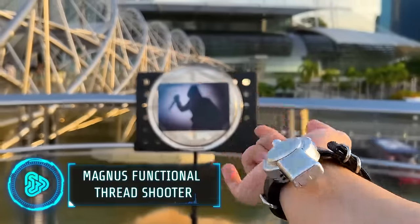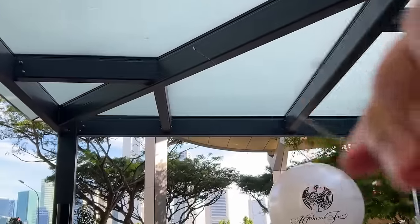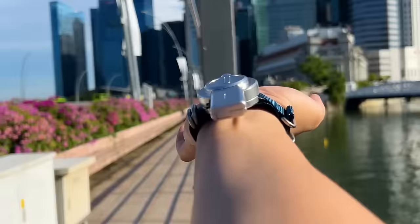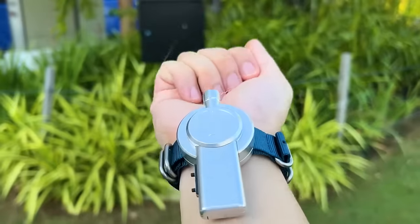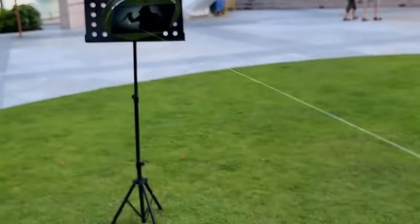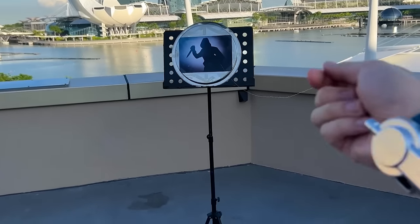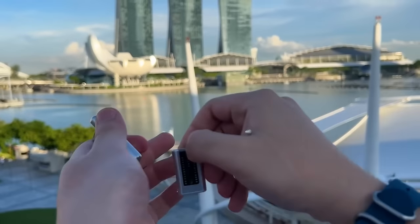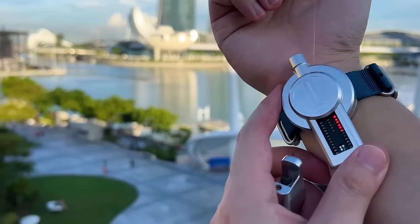This next gadget is straight from Marvel's Spider-Man. This wrist-mounted web-shooter delivers a superhero experience with its special spider-wire threads. The powerful neodymium magnets securely attach the threads to metal surfaces, offering a unique way to engage in play. With a range of about 9 feet, it's perfect for indoor and outdoor use. The design is hand-assembled from aircraft-grade aluminum for durability. It costs $350.